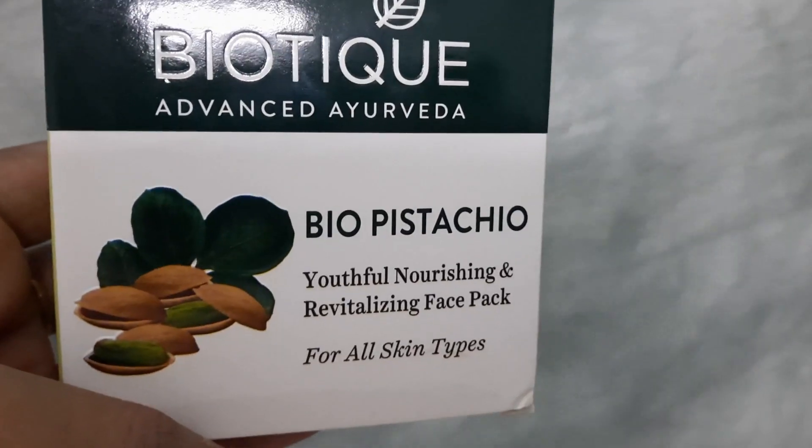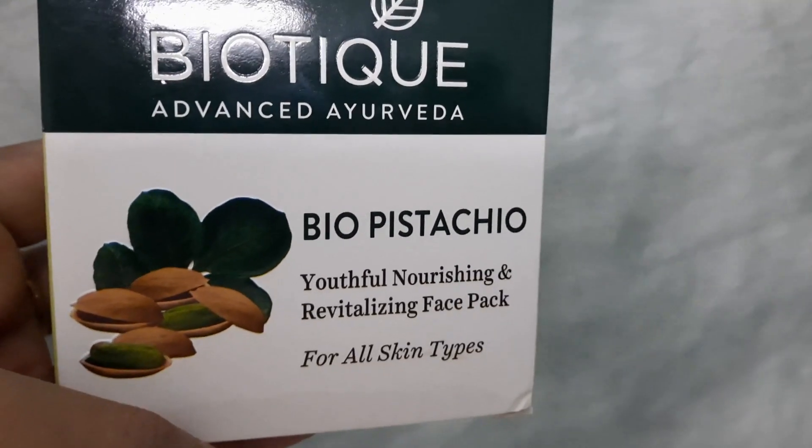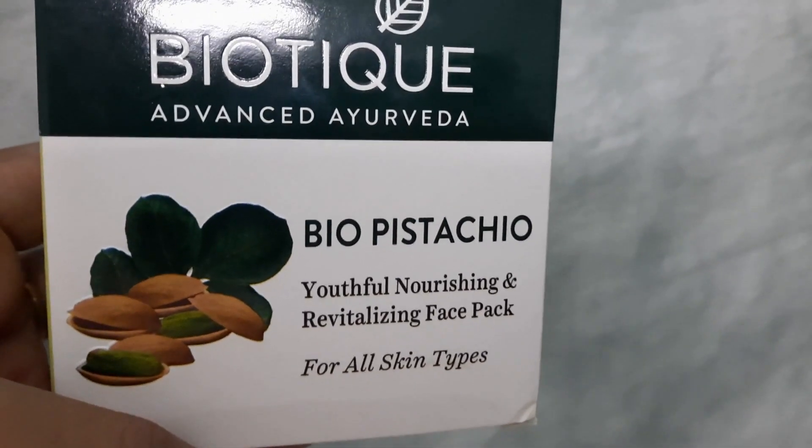Hey guys, this is Nitu and welcome back to my channel Nitu Menzel Official. In today's video I am again up with a review — it is the review about Biotech Advanced Ayurveda Bio Pistachio Youthful Nourishing and Revitalizing Face Pack. This face pack is for aging skin, and if you are towards aging then this video is for you. I have already reviewed some Biotech products and I really love them, so I am going to review this product today.